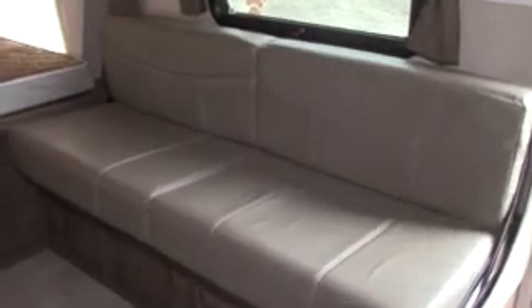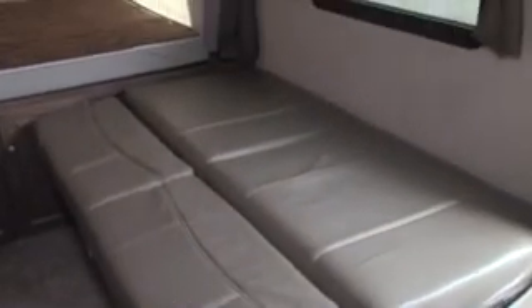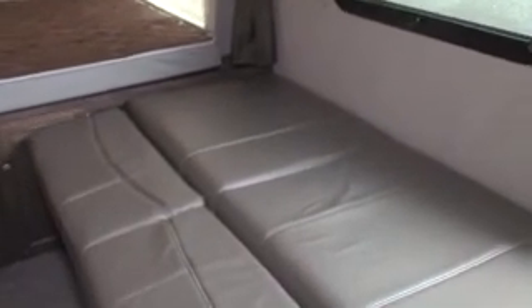Under the bed here's some additional storage, and here to my right is a nice sofa that also converts to an additional bed. The back just rotates down to provide this additional sleeping space.